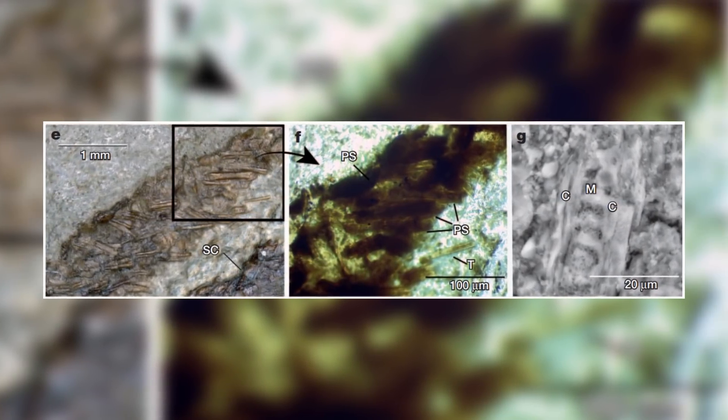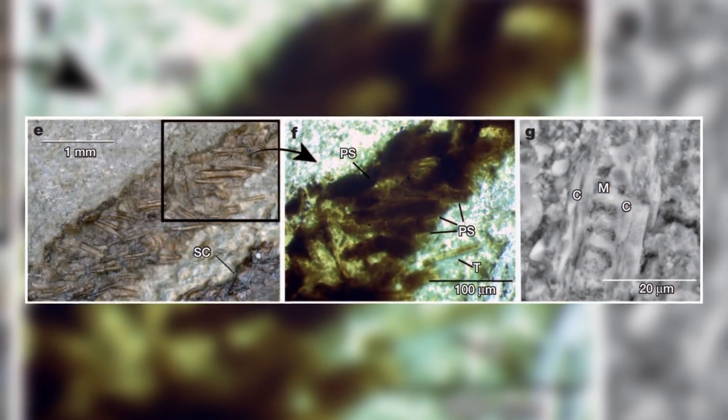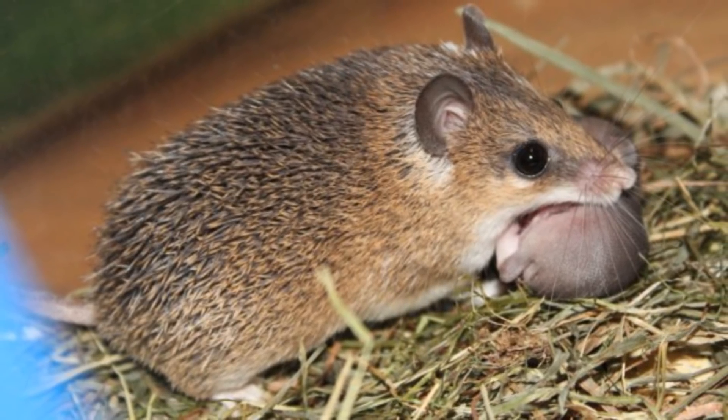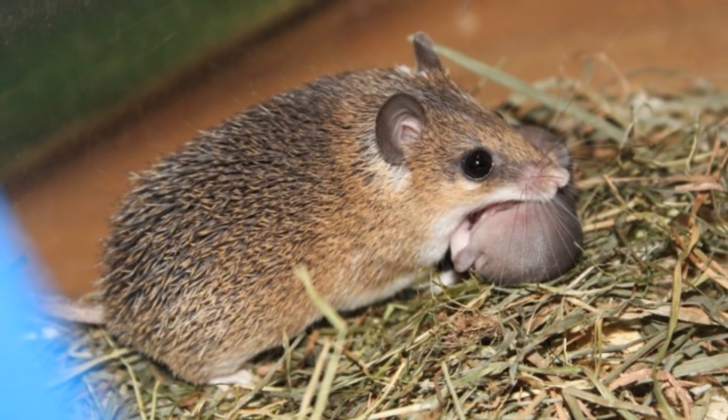The actual protospines were very small in size, at about a tenth of a millimetre in diameter, and possibly functioned in a comparable way to modern African spiny mice, where the spines can detach away from the skin if a predator tries to grip their back.